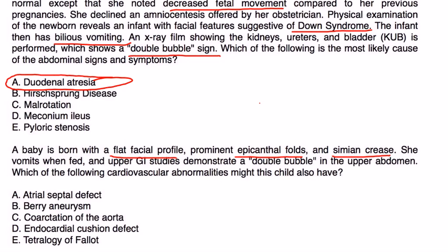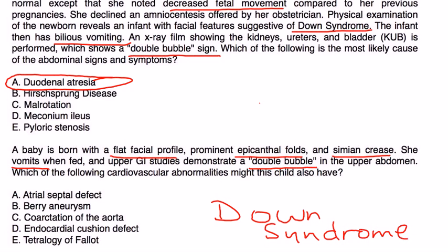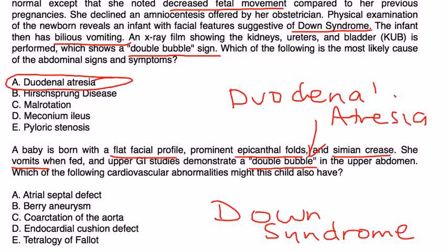The second vignette: a baby born with a flat facial profile, prominent epicanthal folds, and single palmar crease vomits when fed. Upper GI studies demonstrate a double bubble sign. This child clearly has Down syndrome with duodenal atresia. The question asks what cardiovascular abnormality might also be present. In Down syndrome, there are several abnormalities, but a key one is the endocardial cushion defect — where the walls separating the four chambers are poorly formed or absent. This includes atrial septal defects (ASDs) and ventricular septal defects (VSDs), collectively called endocardial cushion defects.